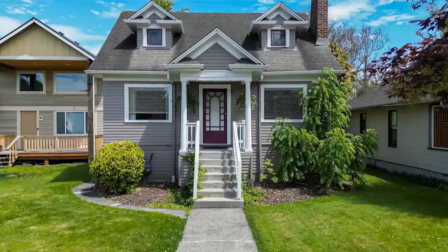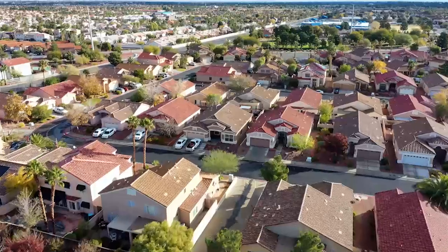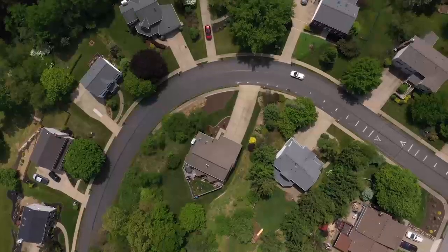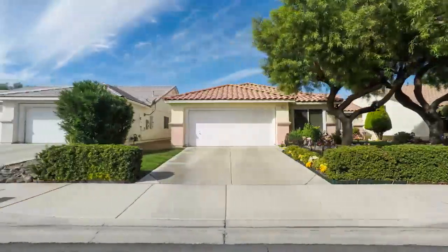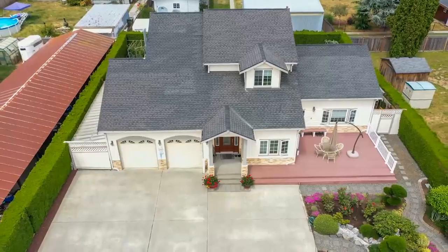Curb appeal is tremendously important. It's always the first impression of a home, so it deserves proper attention. With so many homes, the first two elements that you see will be a driveway or a walkway. Yet these are often overlooked whenever people are redoing their spaces. It's incredible the difference that you can make with decorative concrete just by adding color to these two spaces.